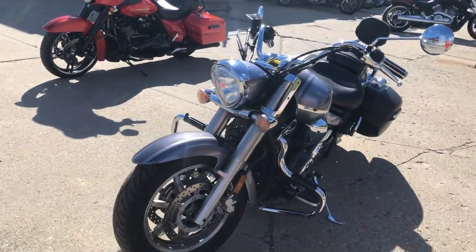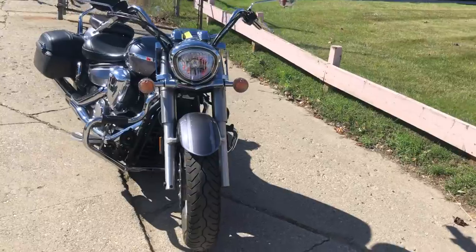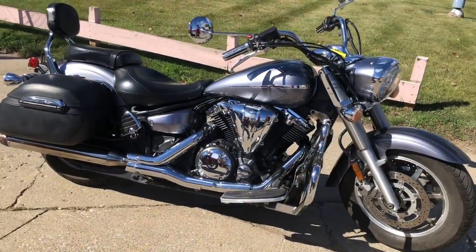Bike runs strong, needs nothing. Everything works. Just serviced at a factory authorized Yamaha dealership. All the fluids have been changed. There's a warranty available.